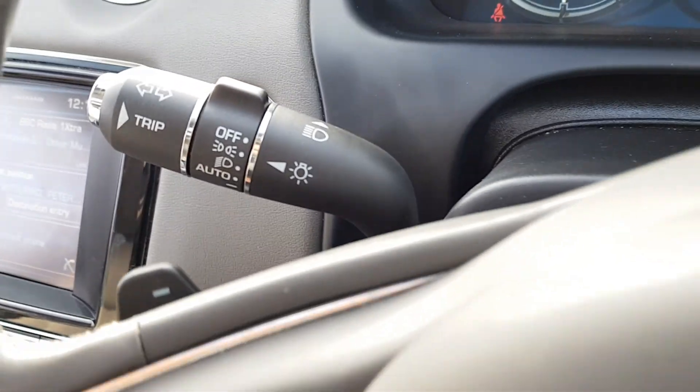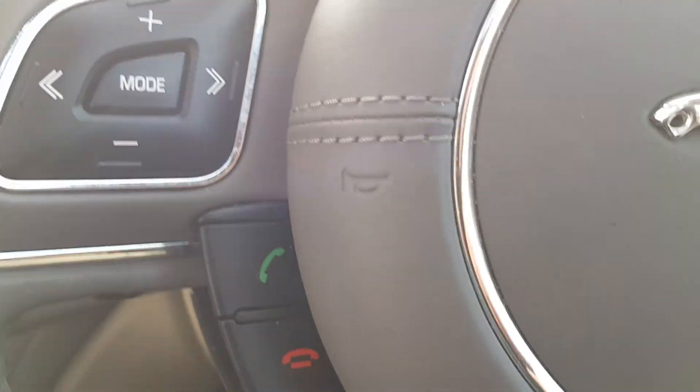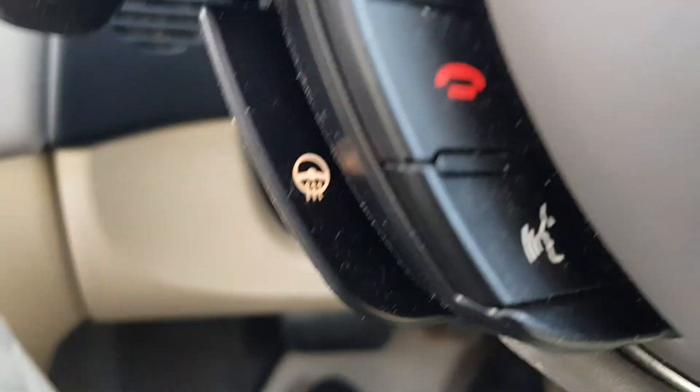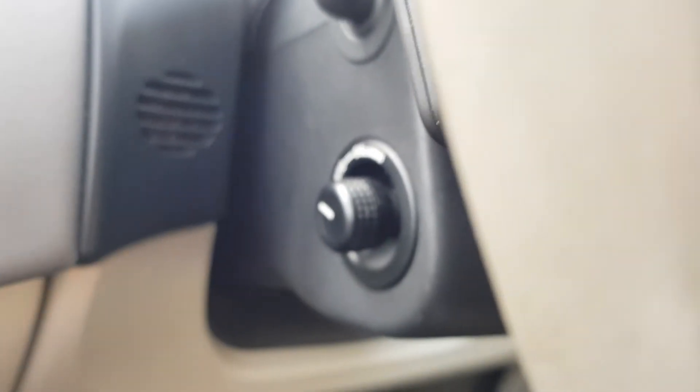You've got your wiper controls here, as well as auto lights. Got a manual mode for the gearbox. Onboard steering wheel controls as well as volume controls. Heated steering wheel, as well as voice controls for answering and rejecting calls.